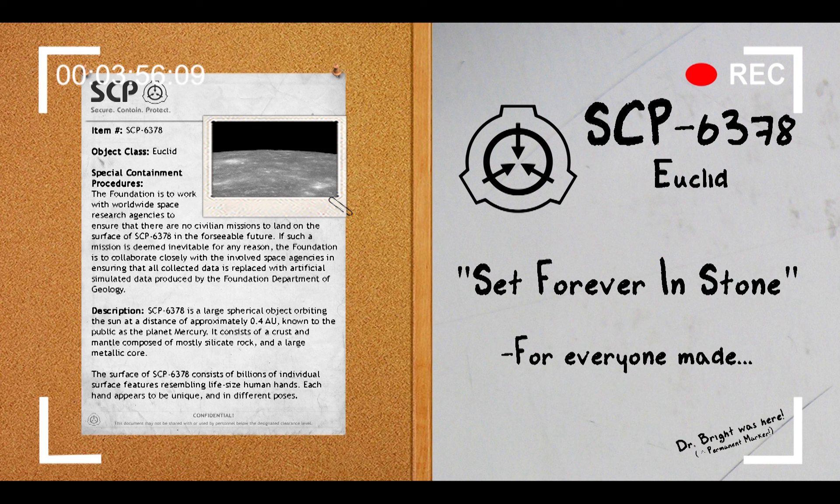Addendum 6378-02. According to photographic data of SCP-6378's surface, it is estimated that the total number of hands composing the surface of SCP-6378 is approximately 230 billion. It has been noted that this roughly corresponds to twice the estimated number of humans that have ever existed. The significance of this is unknown.